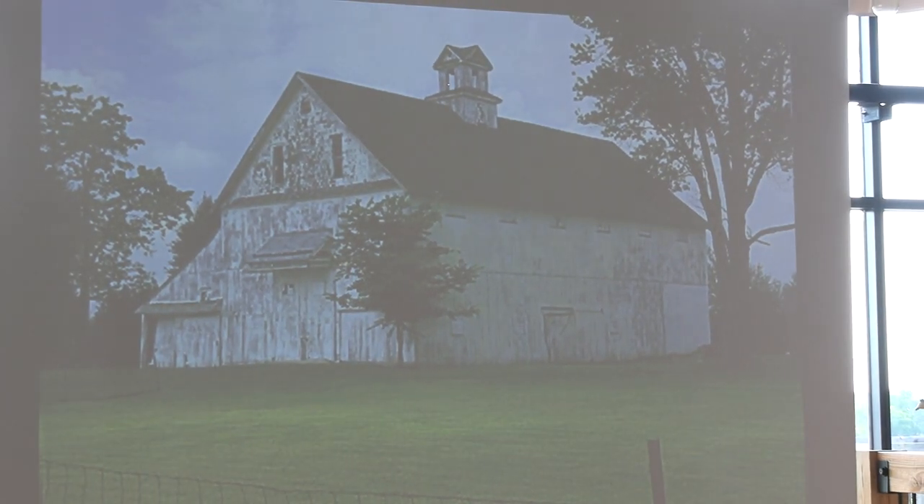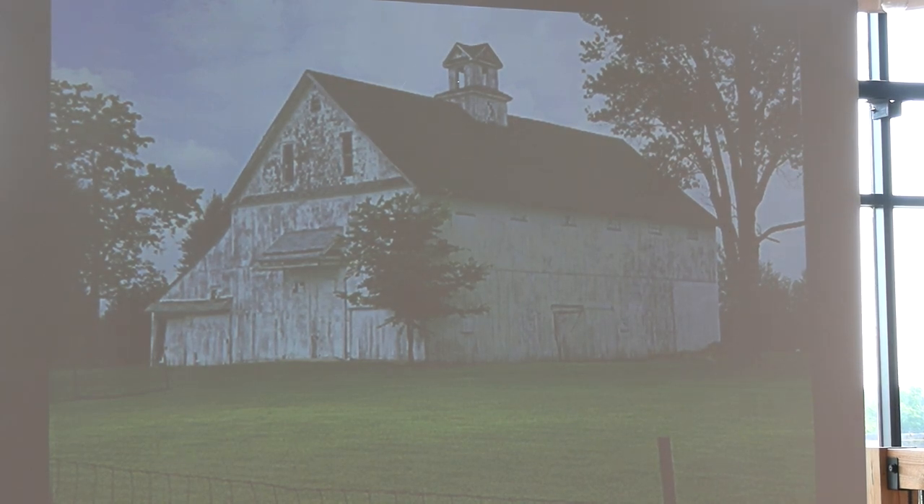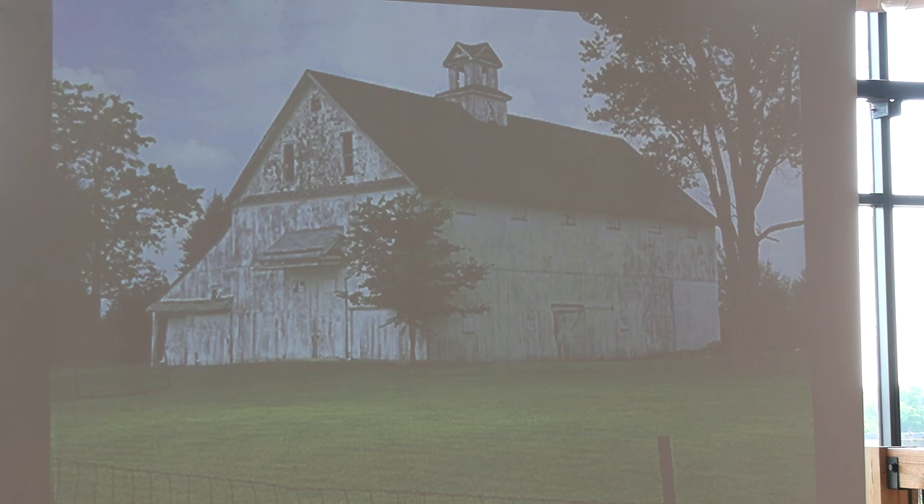It happens in agriculture just like it happens in civil life. People learn from the new sciences that manure in an unventilated barn is not a good thing — people get sick, but animals also get sick. So ventilation becomes a key attribute of the 20th century barn in particular. That's what those windows are about, and that's what the cupola is about. As these barns get bigger, the transverse doors on the end are the primary doors where the largest equipment enters. But notice they've also added side doors like you see in the English barn — you need access to that part of the barn as well.